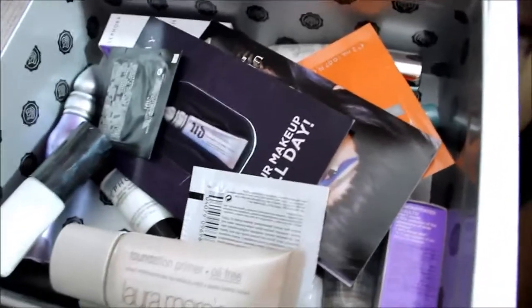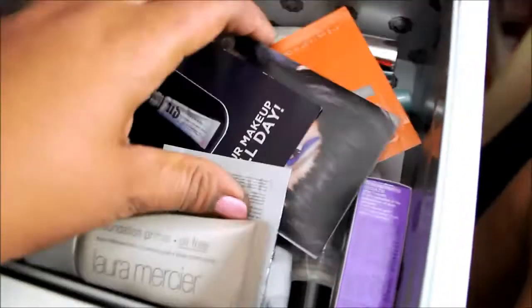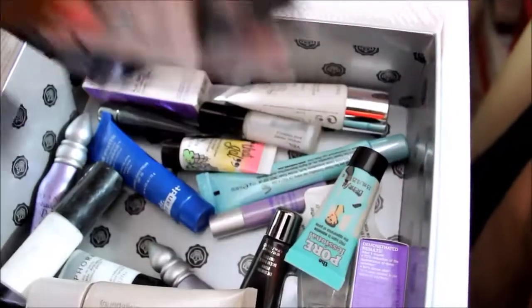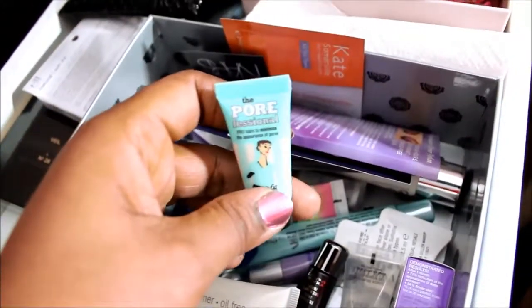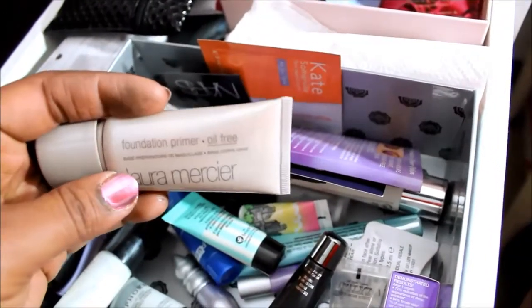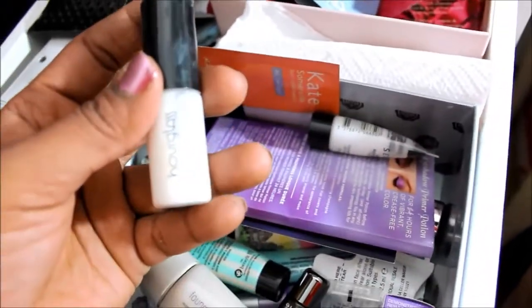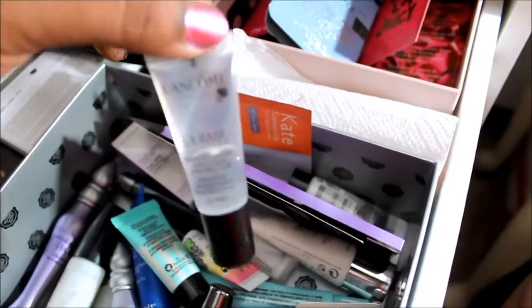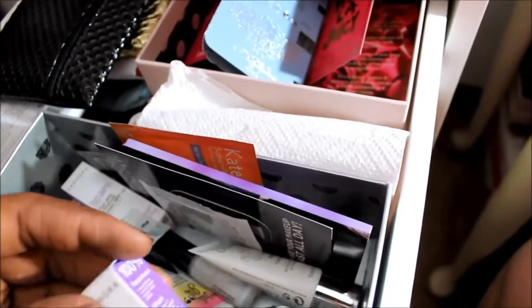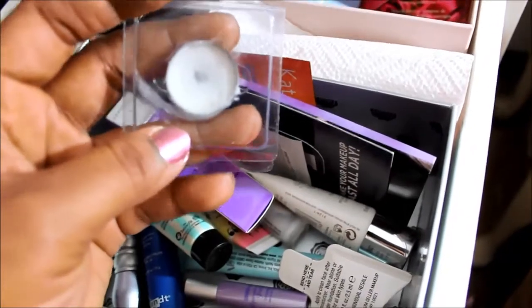This is my primer slash perfume sample slash makeup bag storage drawer. I have a bunch of primer samples I want to use up. In a Glossy Box box I have the Porefessional, the Laura Mercier Foundation Primer Oil Free, a Sephora primer, the Hourglass Primer which is my favorite, and what appears to be a Lancome Primer I've never used. There's another Sephora primer — I got a sample in a beauty box and remember liking it but have no idea who makes it.